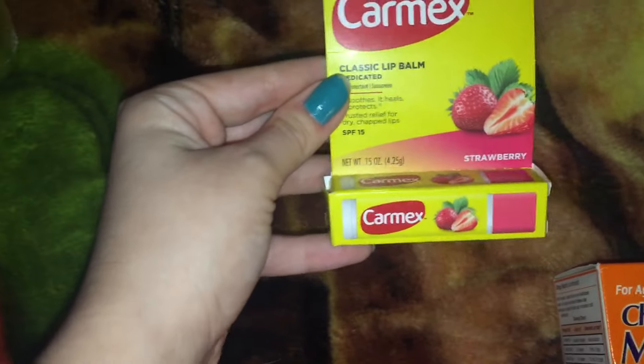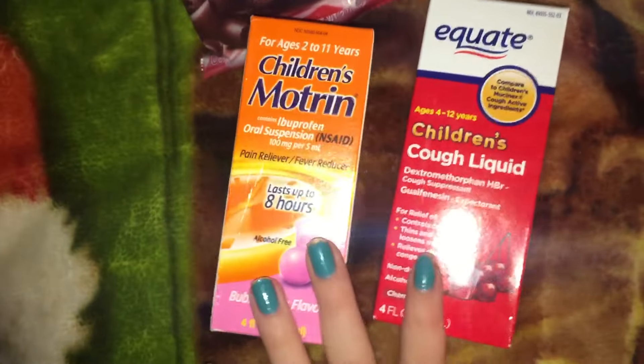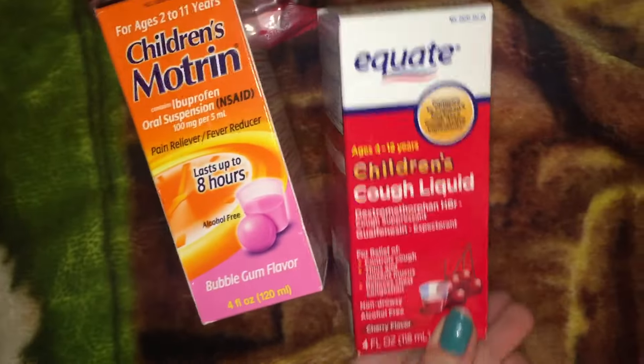I grabbed some Carmex because this is strawberry and I've never ever seen strawberry Carmex. These are some of my favorite cookies — the Grandma's Chocolate Brownie Cookies. And then Drillabug has been sick, so I picked him up some Motrin and some cough liquid. So yeah, that's all we bought.